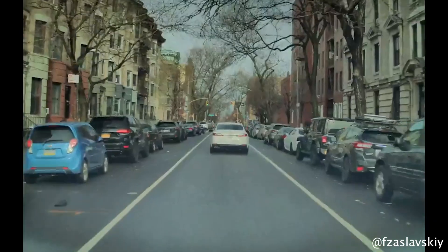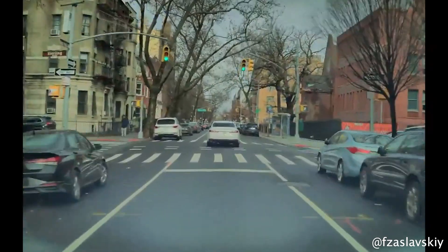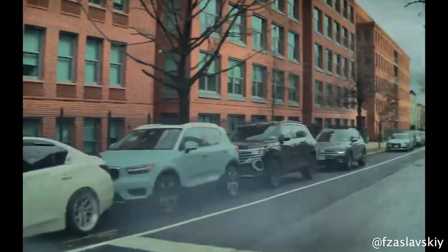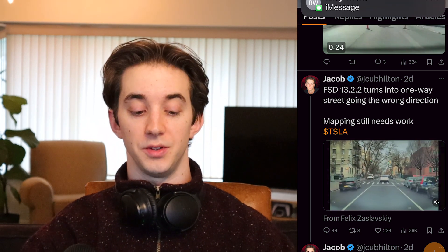Our friend Felix is claiming that FSD 13.2.2 turned into a one-way street in Manhattan going the wrong direction. He says his destination was only a couple hundred feet down that road, but the navigation was not planning on going down that one-way street — it sort of made an impulsive decision at the last second. People say this can be because you're almost at your destination and FSD starts looking for parking. Whatever the reason, we still want to get to the point where FSD can read signs and see that this is a one-way street going the other direction.